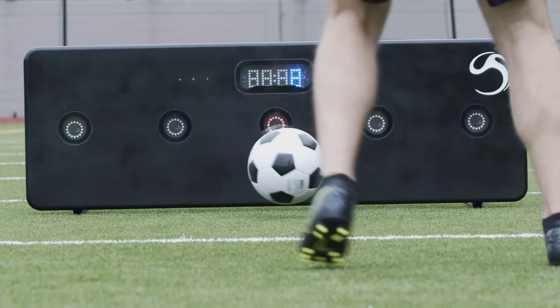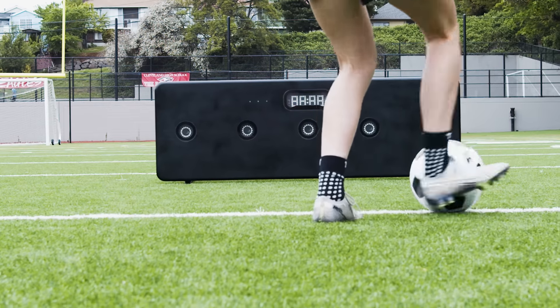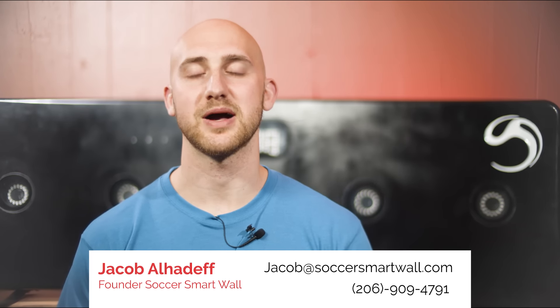Our goal here is to make high-value individual training accessible. I want to tell you why I'm really here — I'm not here to sell you anything, I'm here to learn. This is the first product we've made and I want to make certain it's perfect before we move to production. So give me a call or email me if you'd like to try out the world's most advanced rebounder.